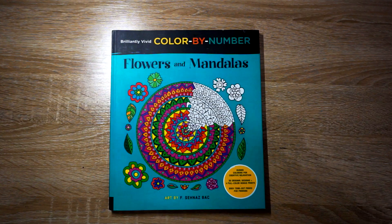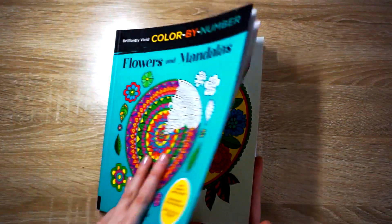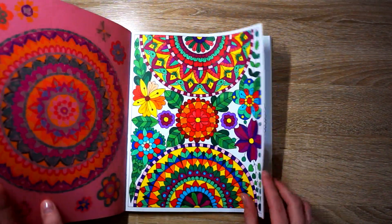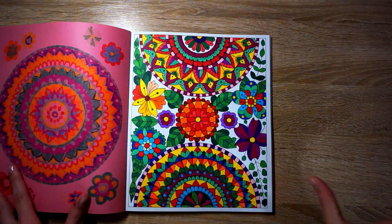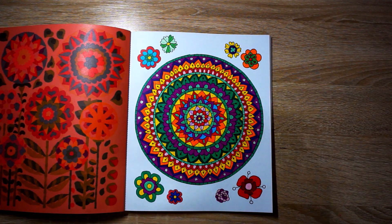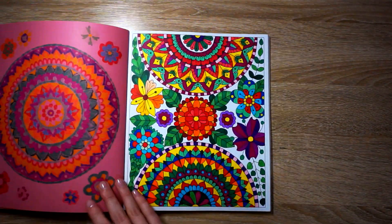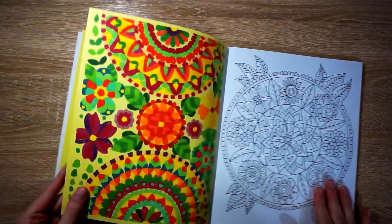Next, I have Color by Number Flowers and Mandalas — this one I actually colored in Disney World, forever ago. I did this mandala — look how pretty. I love how the markers look. I think I did two from this book: I may have already shown one or I colored this one on the plane. I love how the markers lay down on this premium paper — it literally looks printed, it's so pretty. And then I did this one as well. Again, I used the Tao Tree Skinny Alcohol Markers — look at the back, oh my goodness.